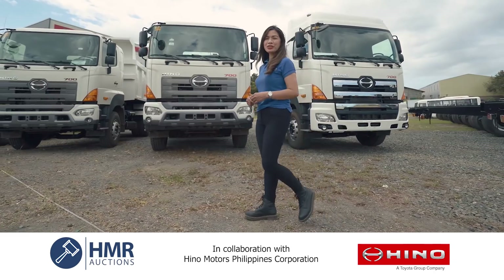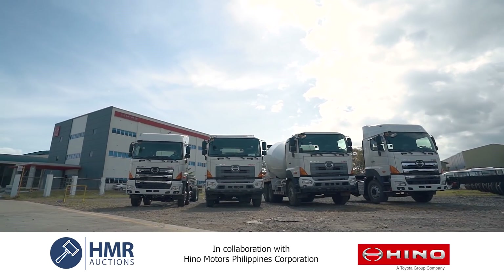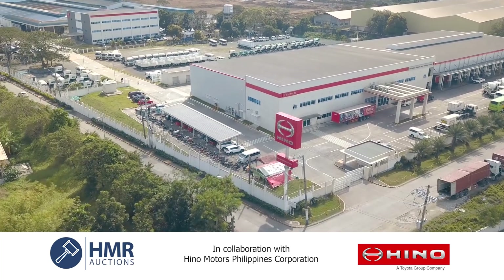We want to start this year big, that's why we organized this auction for you. Be part of the Inventory Clearance Truck Auction presented by HMR Auctions and Hino Motors Philippines.